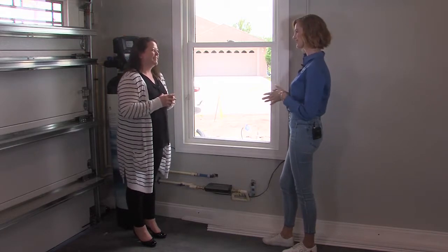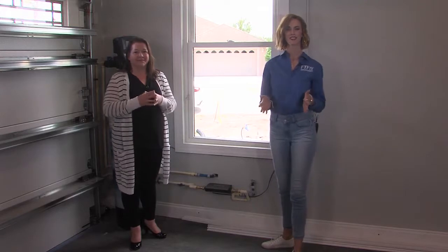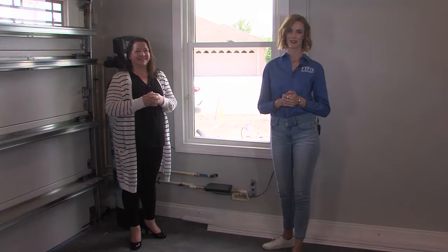Well, thank you so much, Anne. We really appreciate it. Absolutely, thank you so much for having us. You're welcome. And you're watching First to the Future TV right here in Palm Coast, Florida at our beautiful First to the Future home.